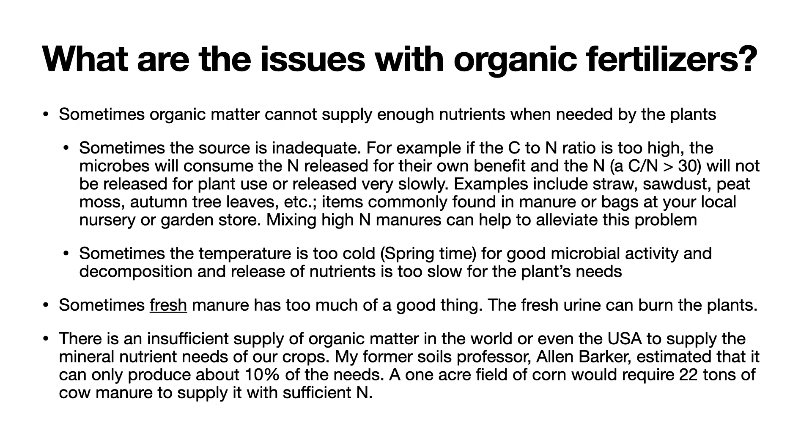This will enrich that manure and will allow the release of the nitrogen to the plant. Another problem is that sometimes the temperature is too cold, like in the spring, for good microbial activity. Thus, they're very inactive and decomposition and their release of nutrients is too slow for the plant's needs. Sometimes fresh manure has too much of a good thing, like fresh urine, which can burn the plants. So usually manure is aged rather than used fresh.